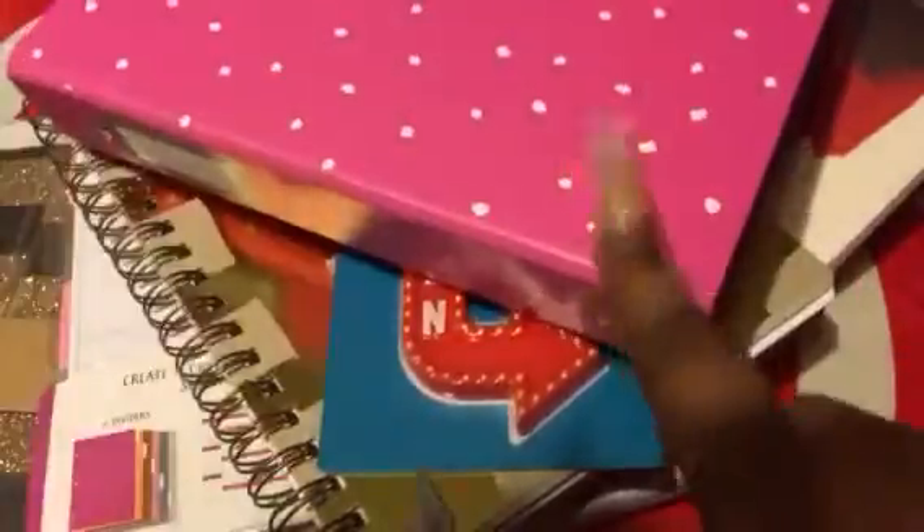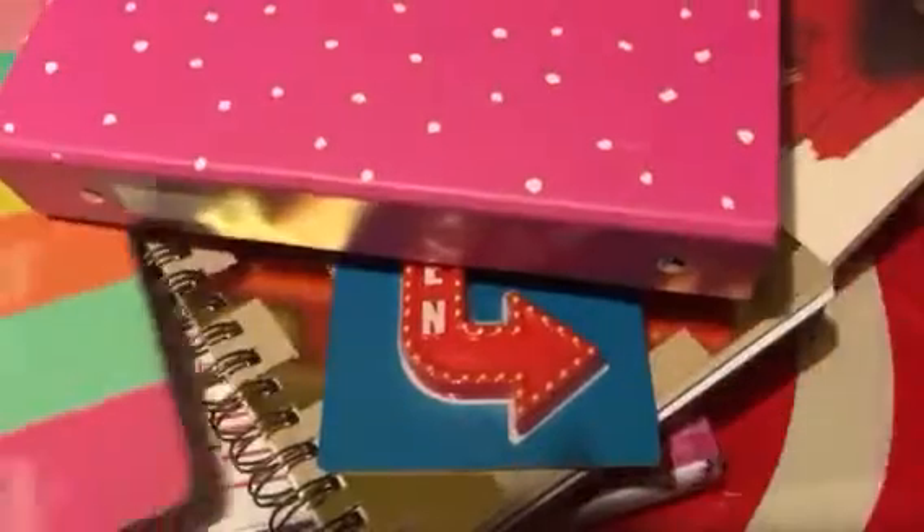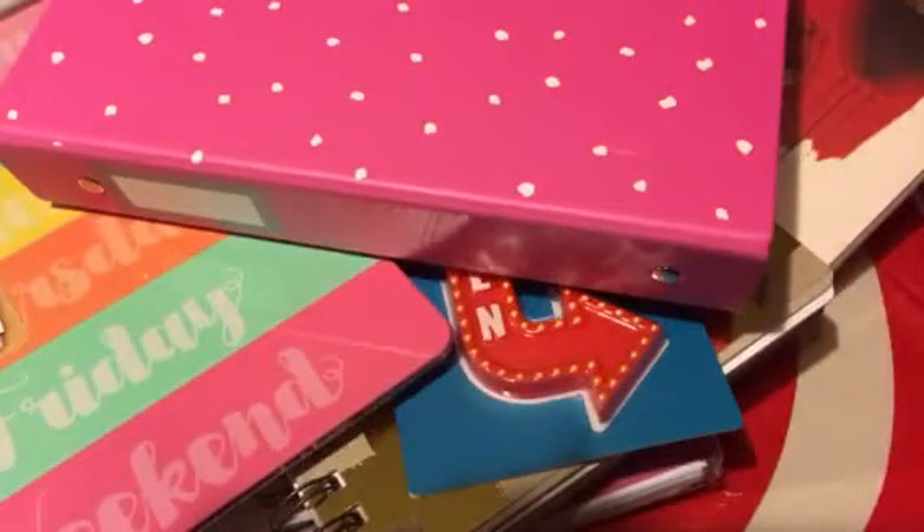I also grabbed this dry erase board and this was $3. It has two magnetic strips on the back where you can cling it onto something, or I could just lean it up against a tabletop or desk. It has the days of the week — Monday, Tuesday, Wednesday, Thursday, Friday, Weekend — let's turn up! I love the color scheme, I thought this was really cute. And you do get the dry eraser pen with that. I love that dollar hot spot — I find such amazing things there.